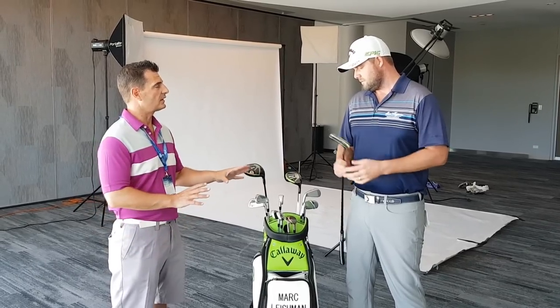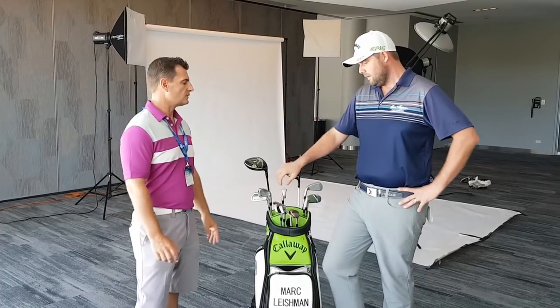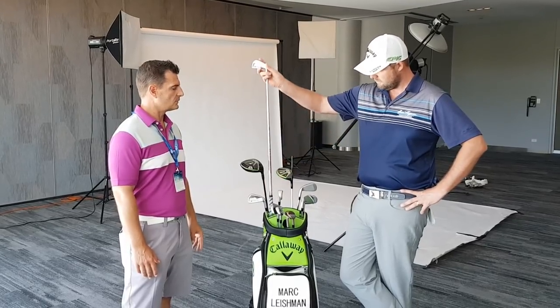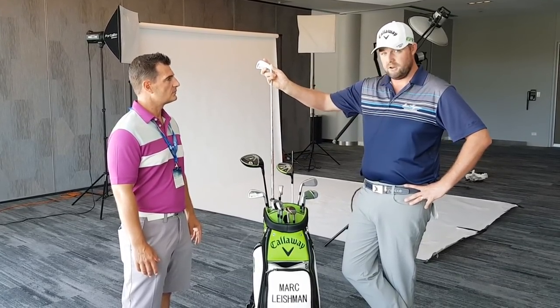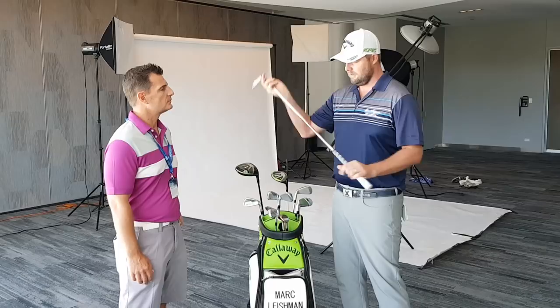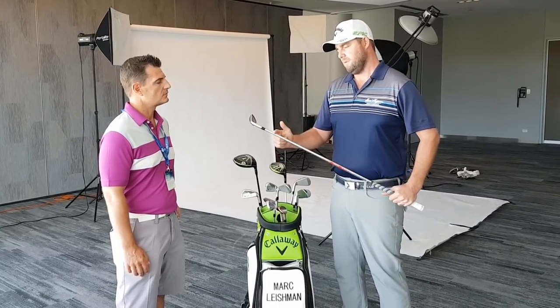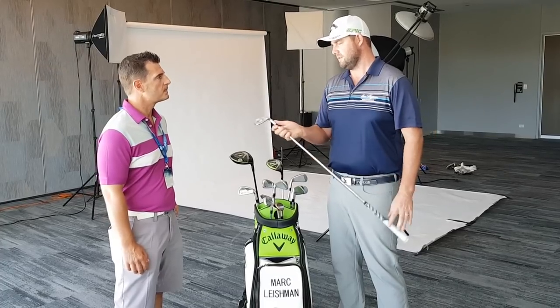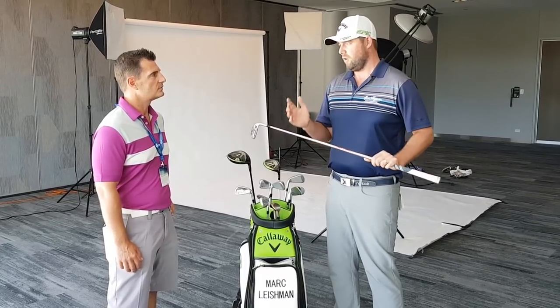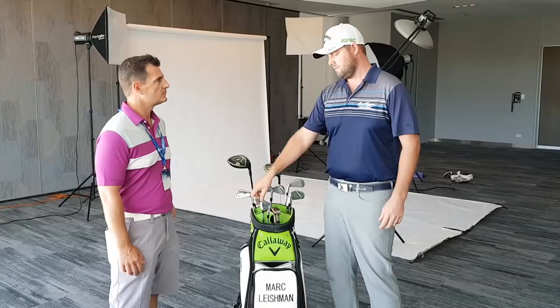I have a special setup with the irons — it's a very heavy shaft. I use a Nippon NX Pro; it's a 130 gram shaft, really heavy and hard-stepped. In the pitching wedge, rather than the step being here, they tip it a little more just to make it stiffer. I like a really stiff and really heavy shaft — that makes me able to control the distance better. If I used a shaft like that without hard-stepping, it would probably spin up in the air and I'd hit it too far, which causes problems with distance control.